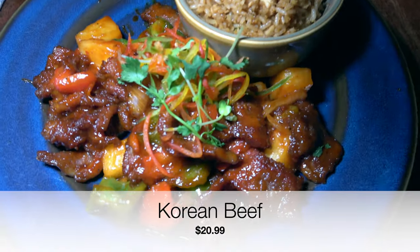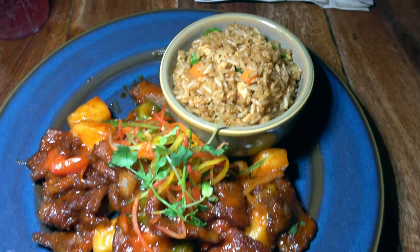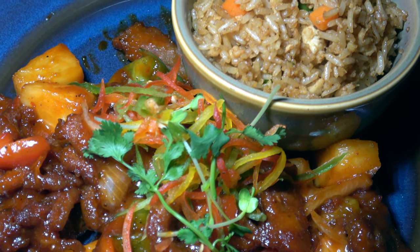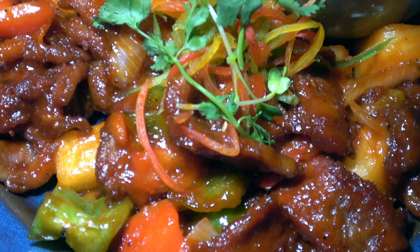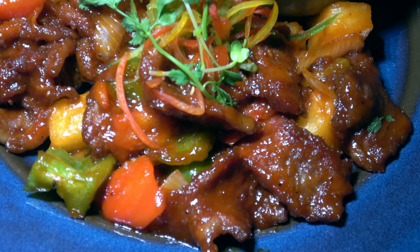This is the Korean beef dish at $20.99 — it was very, very good. Wok-fried beef, peppers, onions, pineapple, and a nice sweet-with-a-little-kick-to-it Korean barbecue sauce, very yummy, served with a side of rice.